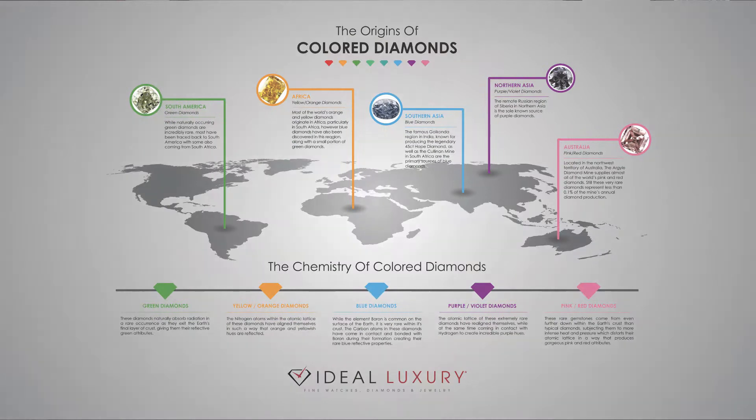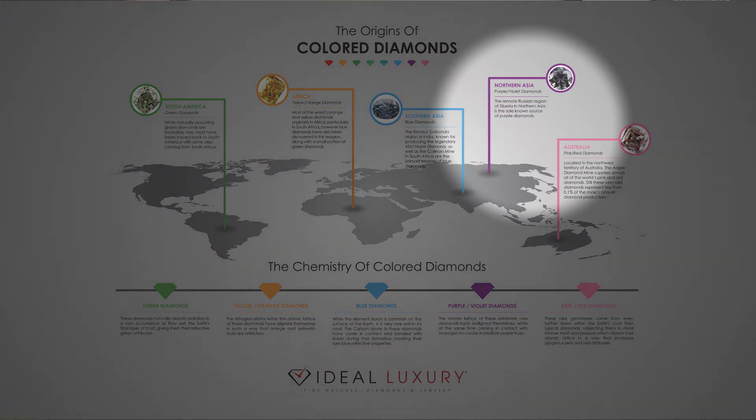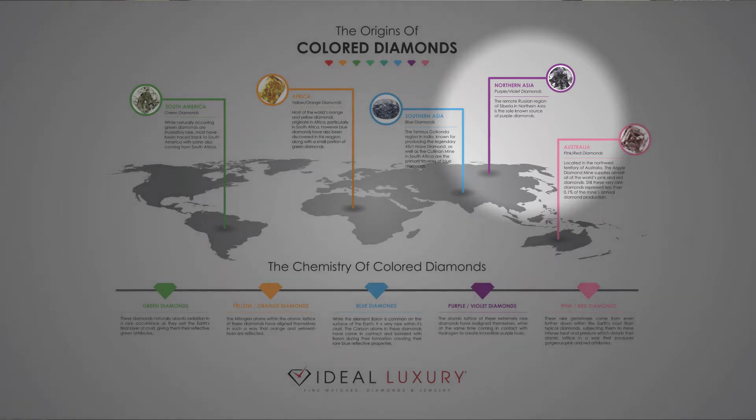Purple or violet diamonds come from Northern Asia, the Siberian region — the only place in the globe that has produced purple or violet diamonds. As their structure is forming and making its way to the surface, they come in contact naturally and bond with hydrogen, giving us purple or violet diamonds. A beautiful occurrence.